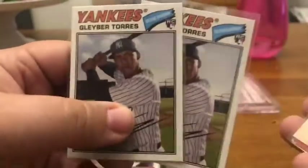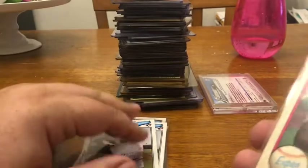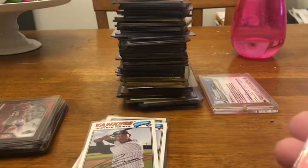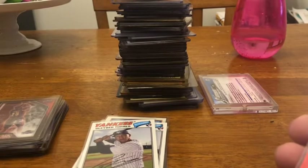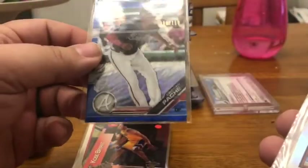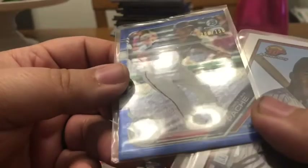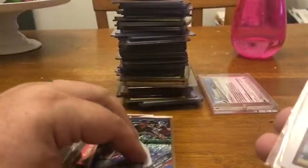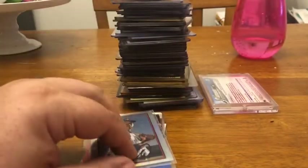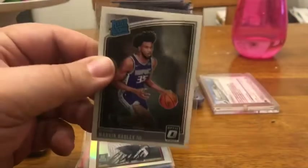Ken Griffey Jr. Donruss rookie, the Bowman Jeff Bagwell rookie, two Gleyber Torres rookies — these are just cards I found in this Tupperware box. Andre Dawson — I can't remember what year this is — an '81 Topps card, a Bowman Fusion card of Kobe Bryant and Eddie Jones, Christian Pache blue wave numbered 110 of 150, Estevan Florial Bowman 30th Anniversary, and Marvin Bagley Jr. Optic rookie.